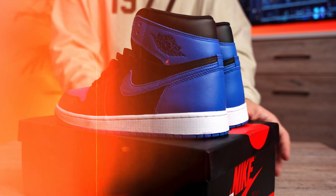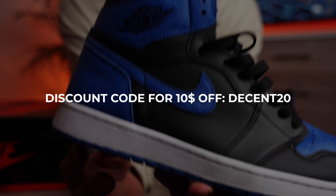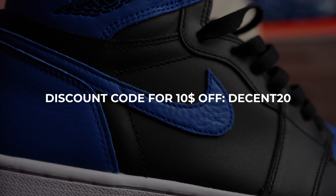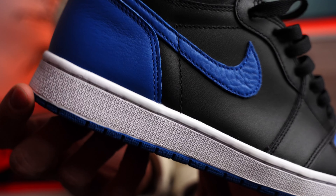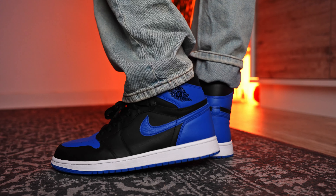And to make your shopping experience even sweeter, I'm offering you an extra $10 off with my exclusive discount code, DECENT20. Use this offer at checkout on the website kickwoo.cc and enjoy your dream sneakers.